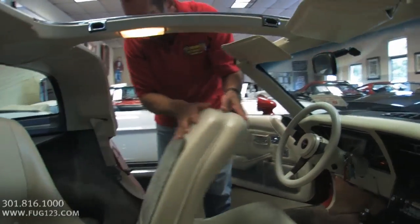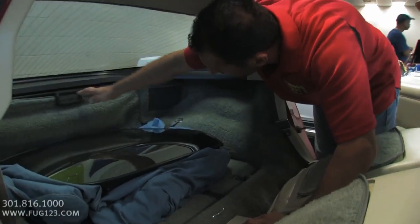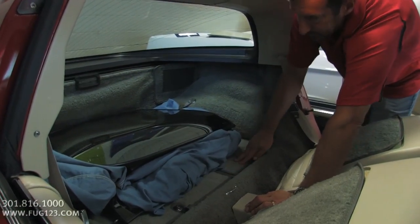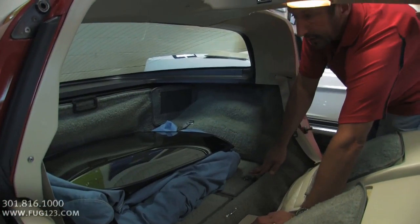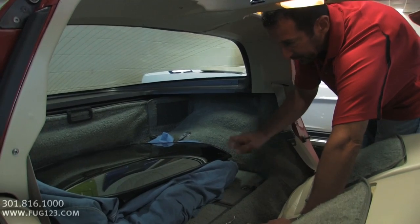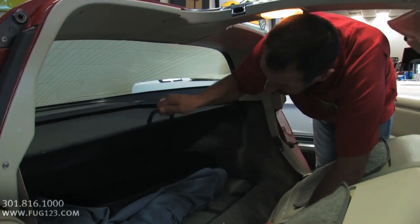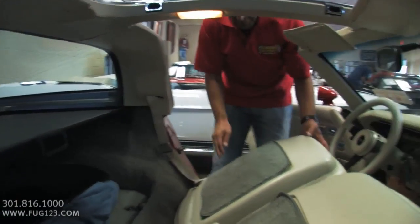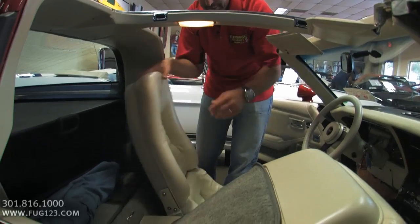I wanted to show you back here too — T-tops are back here, you've got storage right there. Storage bins, typical. This is nice — these are the mirrored ones, not just the painted body color. These were pretty expensive. And then you've got this cover that covers everything up. Even the backs of the seats — the interior has been completely redone.